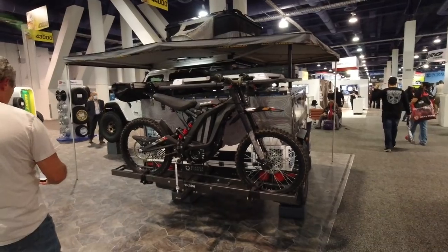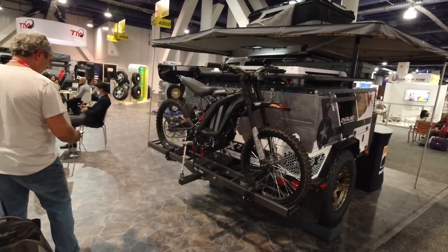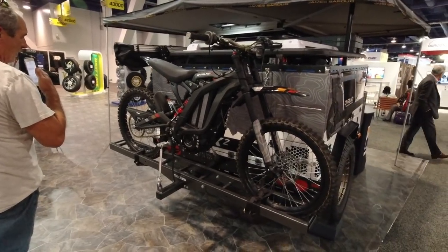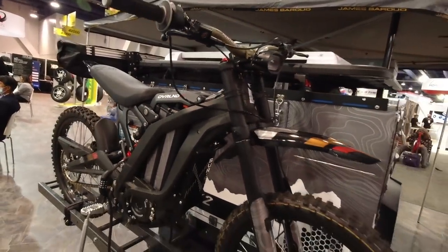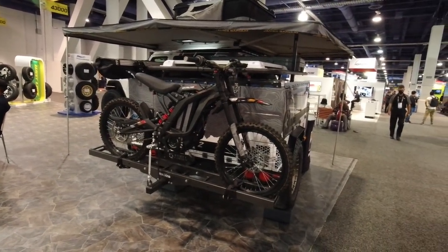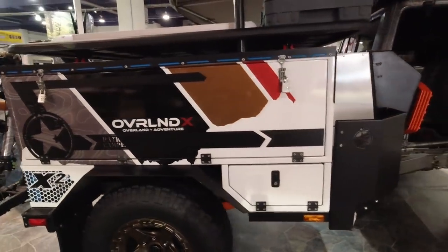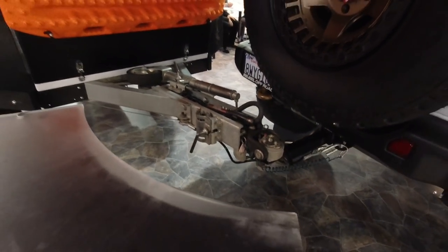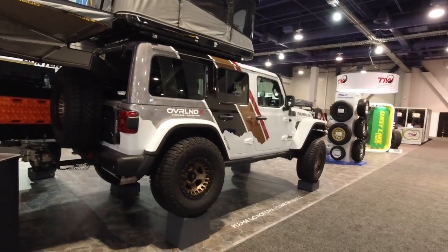I spotted this Patriot Campers adventure trailer over at the Tire Co. Inc. booth. They got a motorcycle hitch on the back and a Suron back here — an Overland X edition Suron electric motorcycle. This is the X2 camper by Patriot Campers out of Australia. Check out that articulating hitch right there — they got that sucker bent. That's a nice looking Jeep over at Overland Adventures.